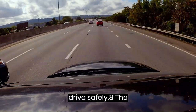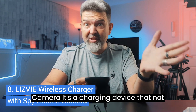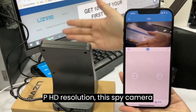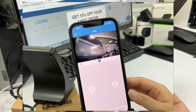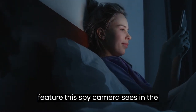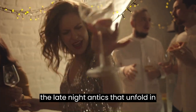Remember, drive safely. 8. The Lizvi Wireless Charger with Spy Hidden Camera — a charging device that not only juices up your gadgets, but also keeps an eye on your surroundings. Talk about charging with a side of surveillance. With its 1080p HD resolution, this spy camera captures every detail with precision. It's like having an all-seeing eye disguised as a wireless charger. And let's not forget the night vision feature — this spy camera sees in the dark, giving you a front-row seat to all the late-night antics that unfold in your home.